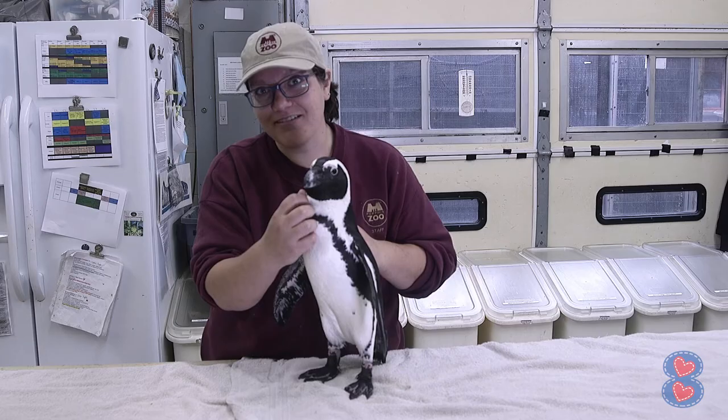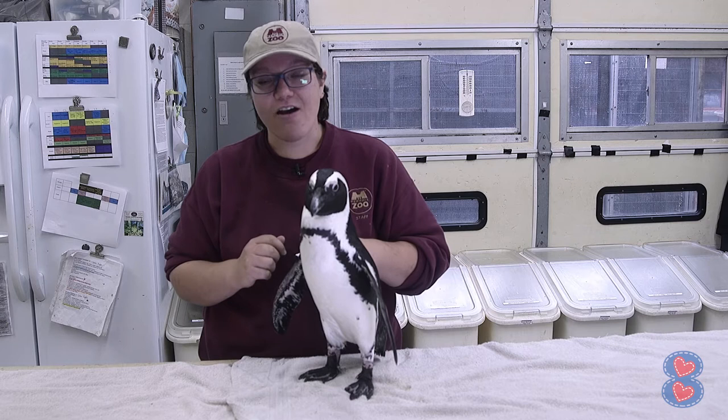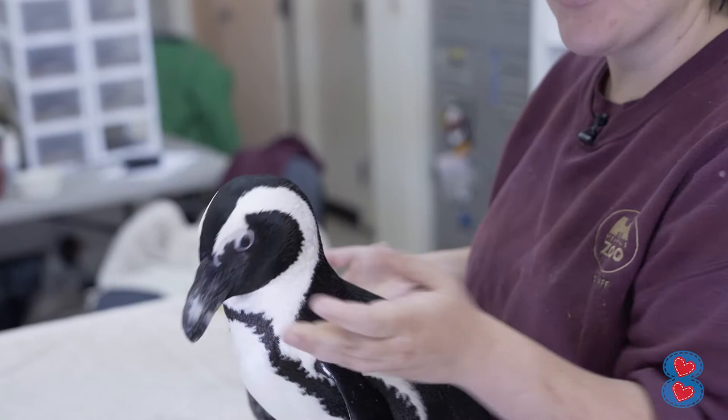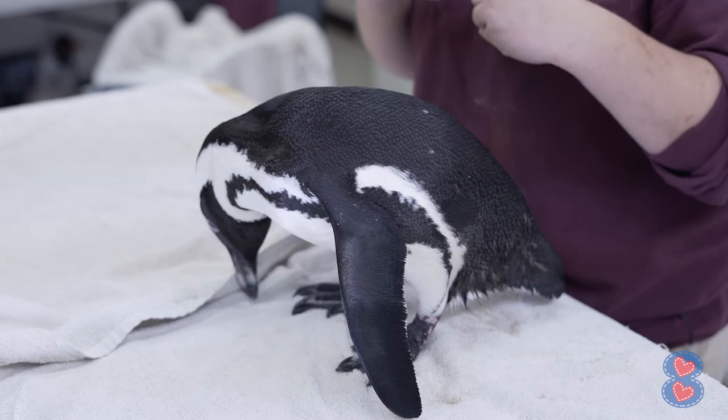Our fourth fun fact is that these penguins have really sharp beaks and barbs inside their mouth. Birds don't have teeth, so they have to swallow their fish whole. That hook on their beak helps hold the fish, and those barbs in their mouth help bring the fish down into their bellies.